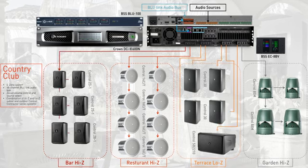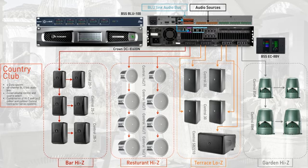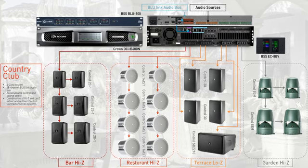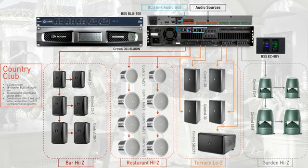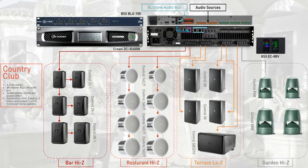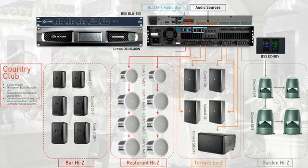With eight outputs at 600 watts per channel that can flexibly be configured for either low impedance in a space where you want to turn up the energy, or high impedance for a 70-volt distributed system with dozens of speakers, the Crown DCI 8-600 can handle the entire facility with just one amplifier.